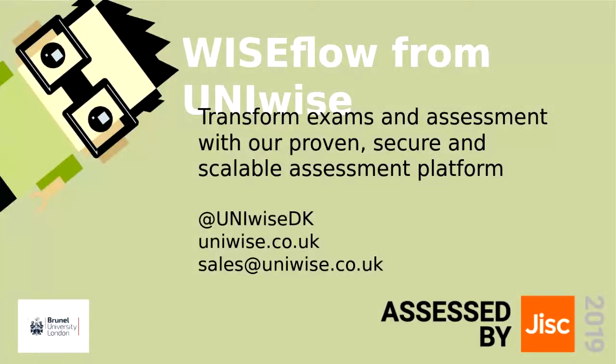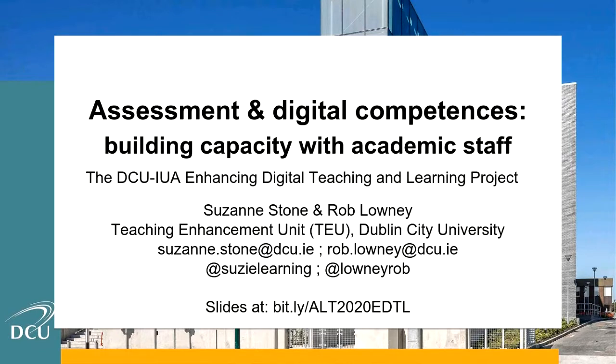Hi everybody, thanks very much for coming along to our session today. I'm a learning technologist from DCU and I'm here with my colleague Suzanne, also from DCU. We're going to treat this as one whole session. We will speak at the beginning about our EDTL project and then in the latter half we're going to be looking for your input and assistance with a particular task. I hope you can all see our slides on the screen. The slides can be accessed at the Bitly link there afterwards.